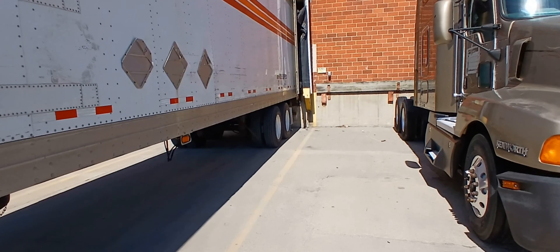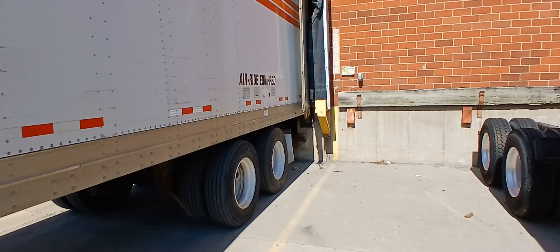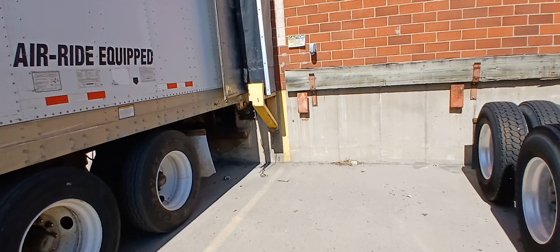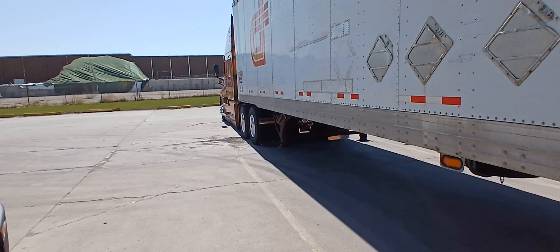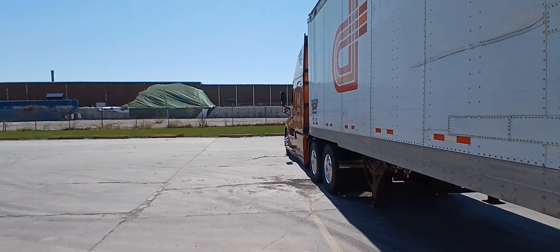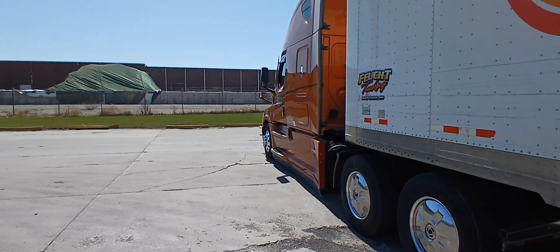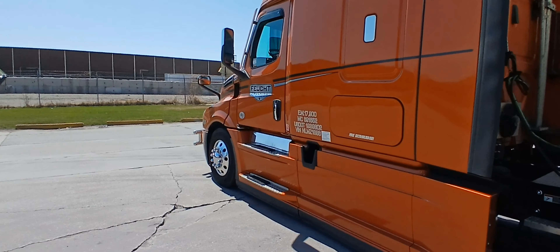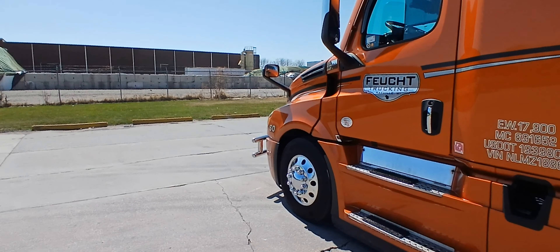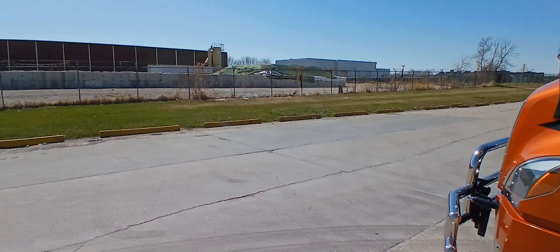I'm in Des Moines, Iowa with the Rat Rod trailer. More John Deere stuff here. It's my new phone — I dropped my other phone and lost everything, so I had to go get another one last night. It's Thursday, so I'll redo this video. See how this works out.